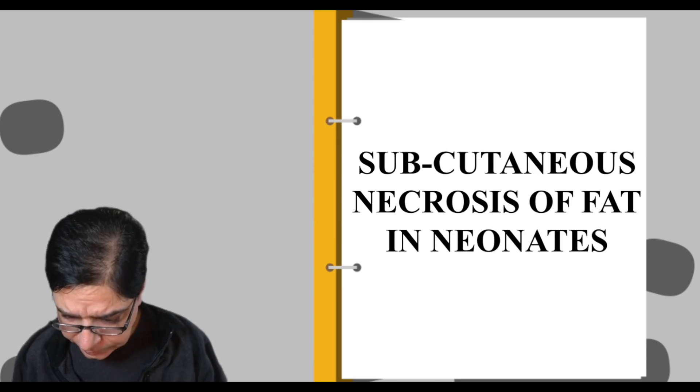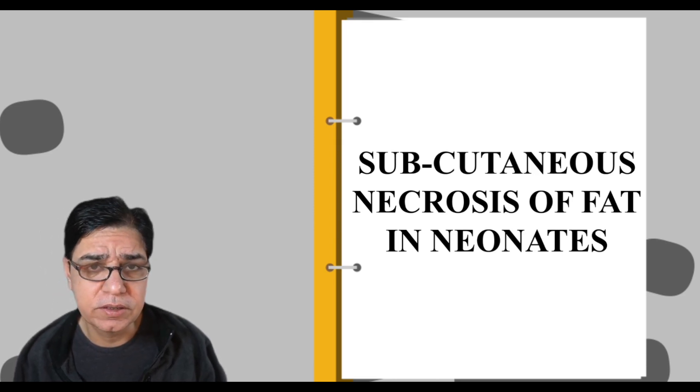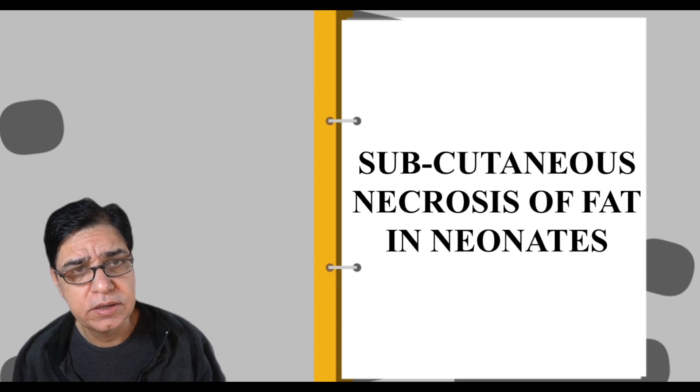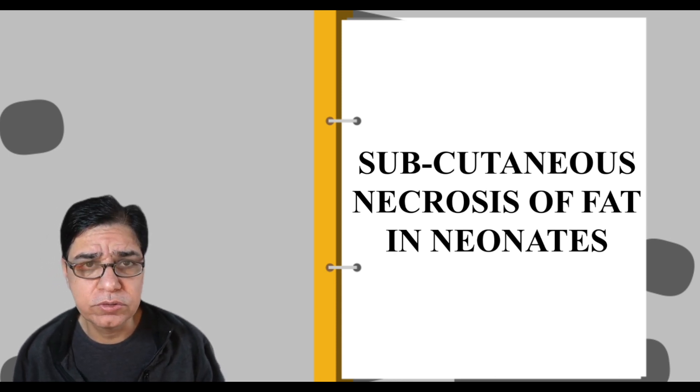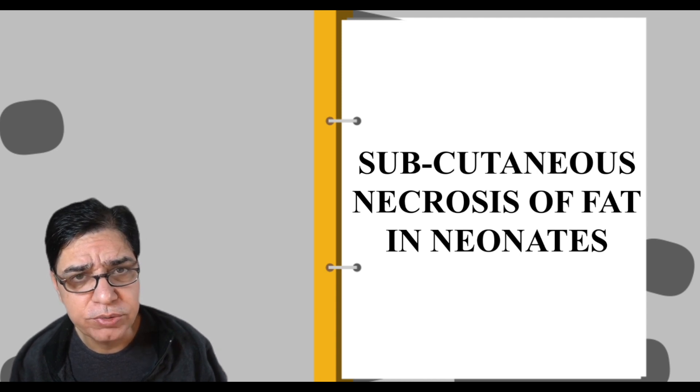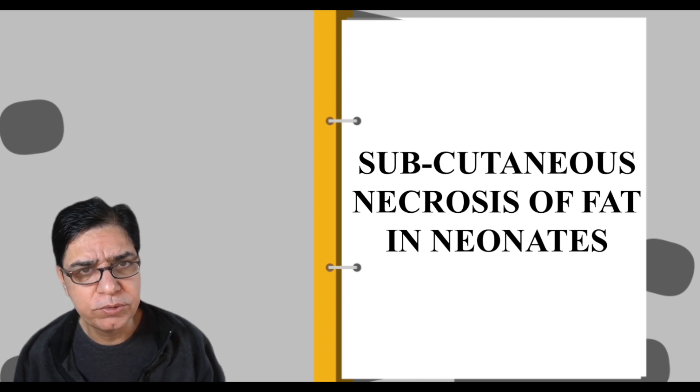Hello, my friends, welcome to my channel. Today we'll be discussing a very interesting case and topic: subcutaneous necrosis of fat in neonates. So without further ado, let's dive in and get started.